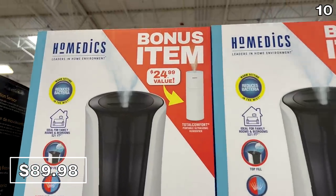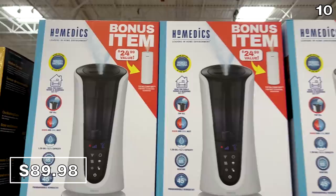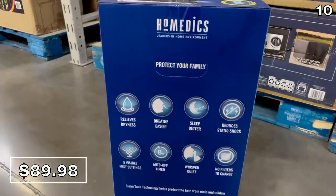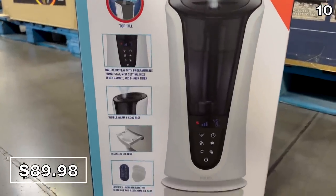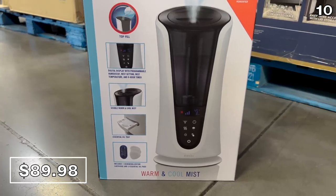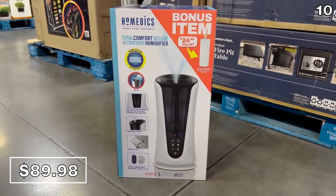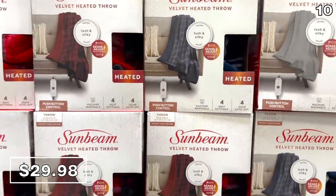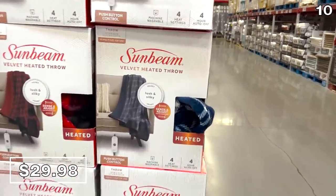For my next point, it's a buy-one-get-one humidifier offer of sorts. It's a HoMedics Total Comfort humidifier available at Sam's for $90 — but if you buy that, you also score a portable ultrasonic version, great for travel or a spare bedroom. That's a $25 value for free. Also perfect for the colder weather: this Sunbeam heated throw for $30 comes in many different patterns and is a velvet, lush, silky throw with four different heat settings.